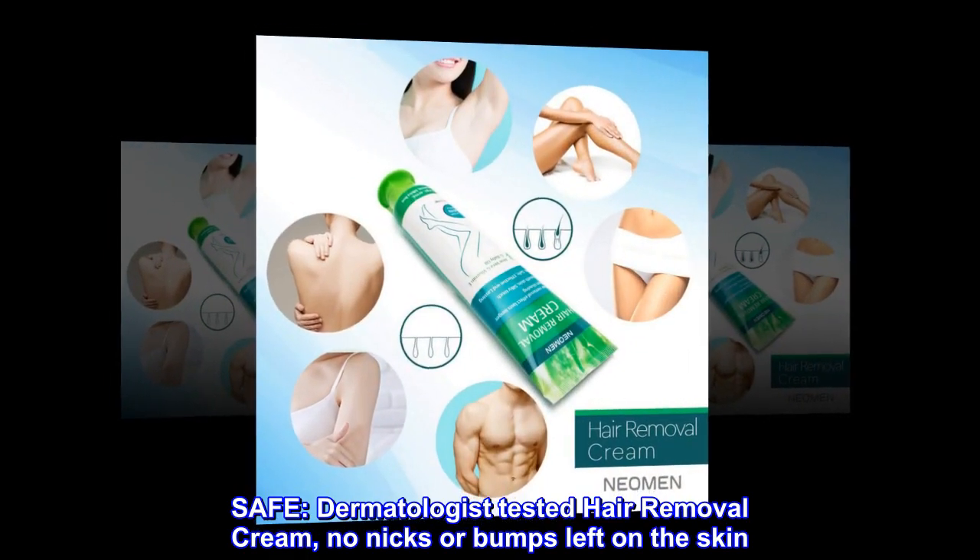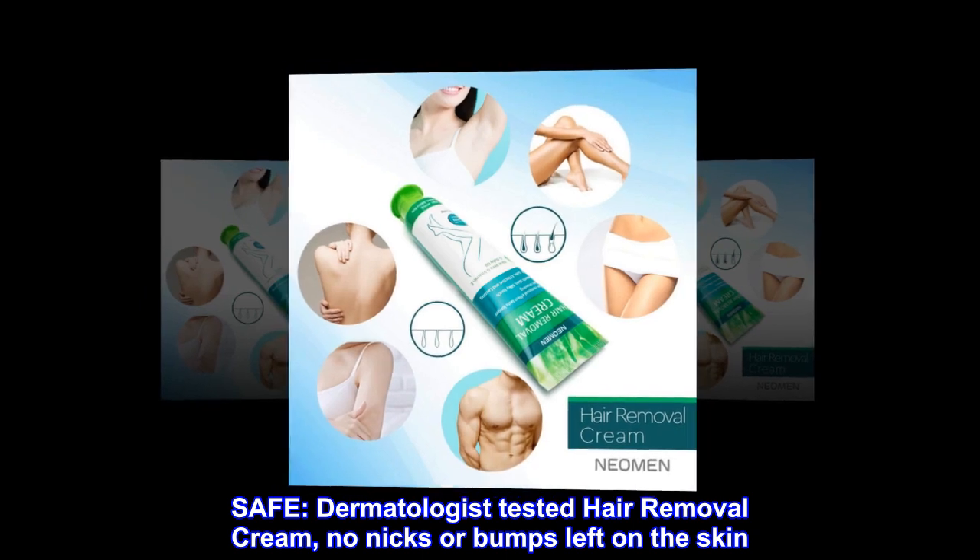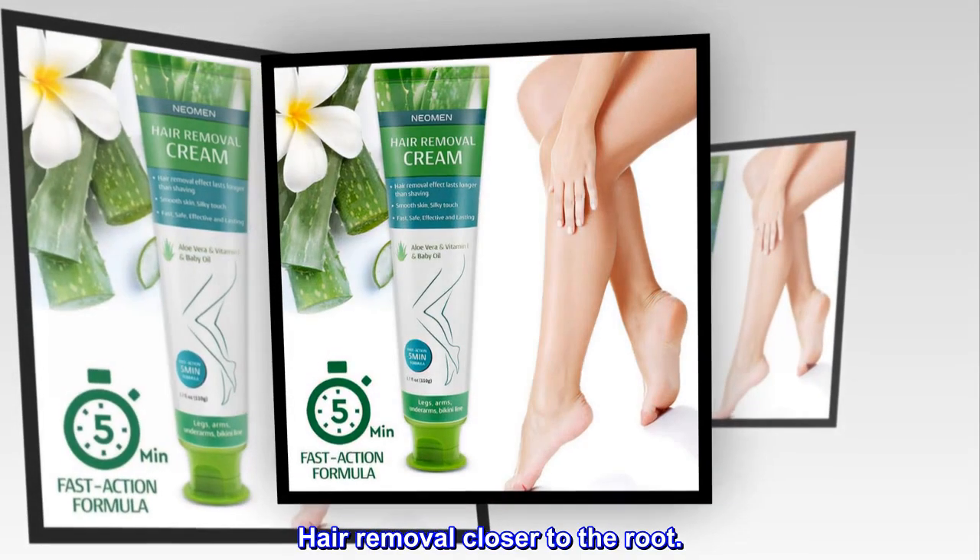Safe. Dermatologist-Tested Hair Removal Cream, no nicks or bumps left on the skin. Hair Removal Closer to the Root.